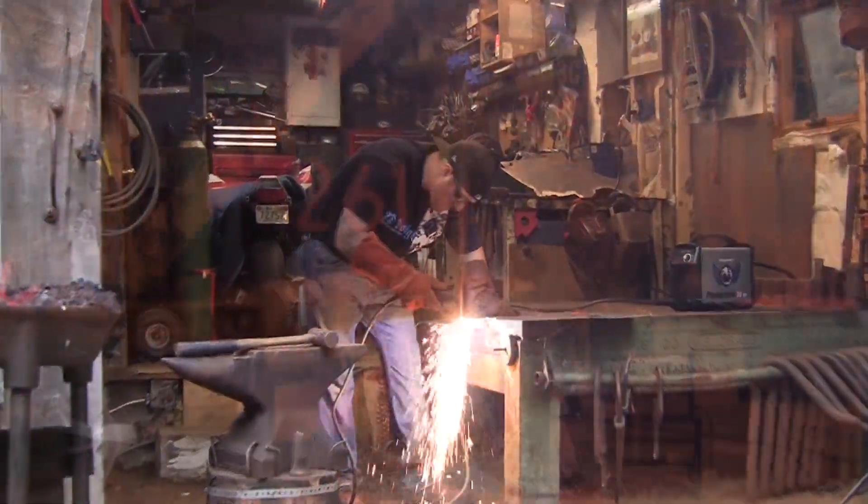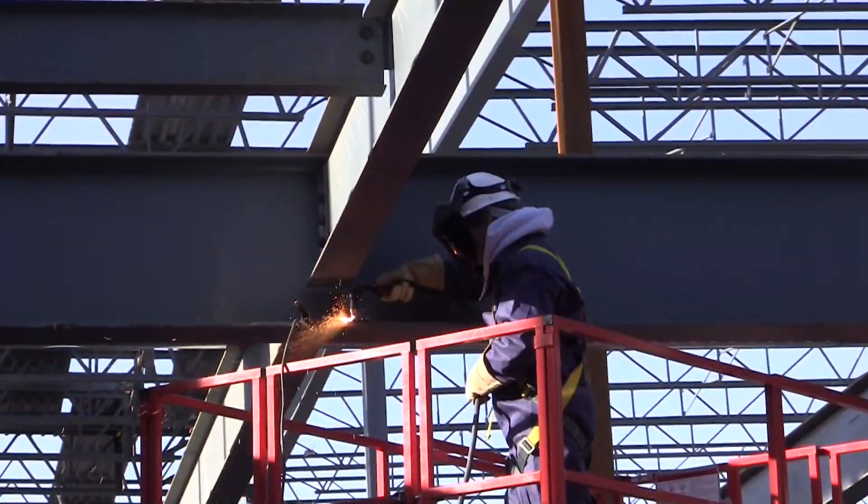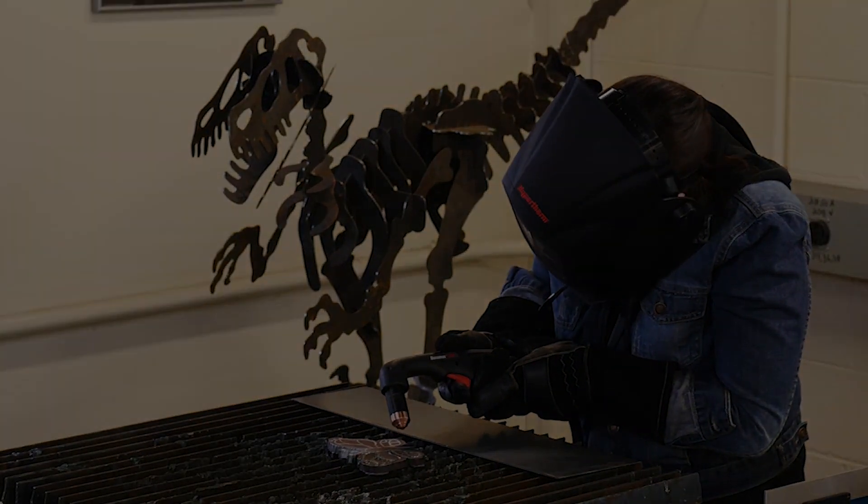Plasma systems are used in a wide variety of industries and do-it-yourself applications, including metal fabrication, equipment repair, construction, maintenance, as well as personal and hobby jobs.